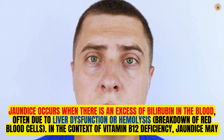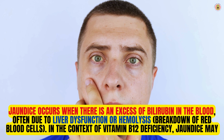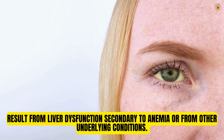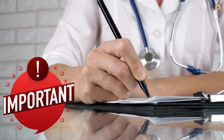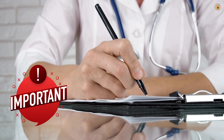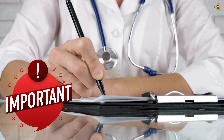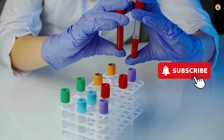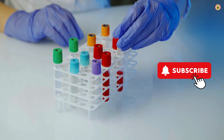Jaundice occurs when there is excessive bilirubin in the blood, often due to liver dysfunction or hemolysis — breakdown of red blood cells. In the context of vitamin B12 deficiency, jaundice may result from liver dysfunction secondary to anemia or from other underlying conditions. It's important to note that pale skin and jaundice can be caused by various factors other than vitamin B12 deficiency. However, if these symptoms are persistent or severe, it's essential to consult a healthcare professional for proper evaluation and diagnosis. A blood test can determine vitamin B12 levels and help identify any underlying causes.